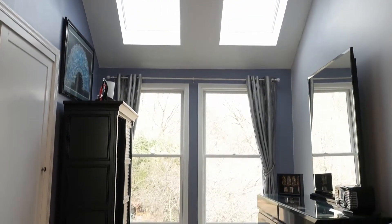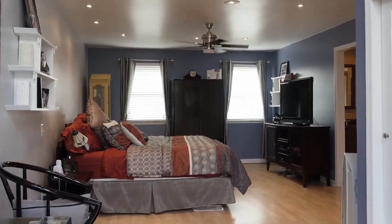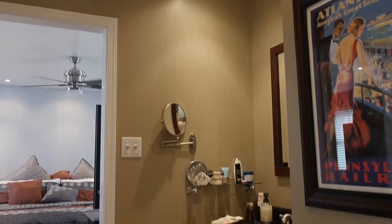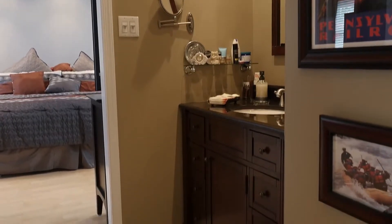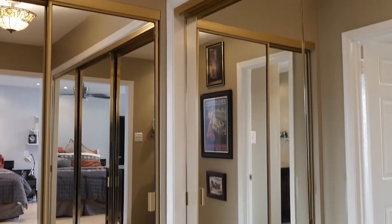The master suite also features a double closet, skylights, recessed lighting, a separate vanity area adjoining the dressing area with mirrored closet doors, and a private bath with decorator double vanity and neo-angle shower enclosure with textured glass.